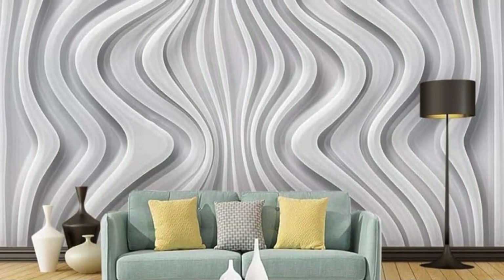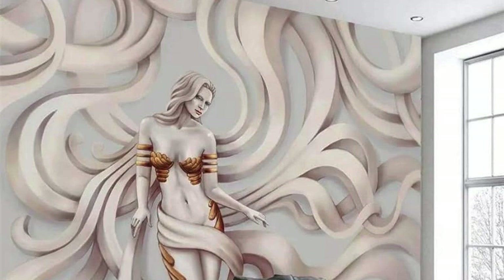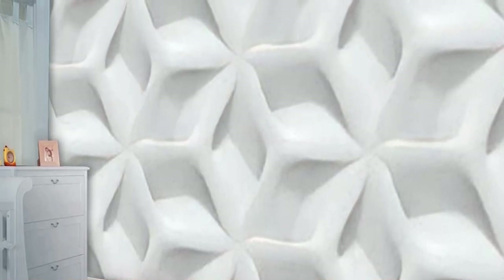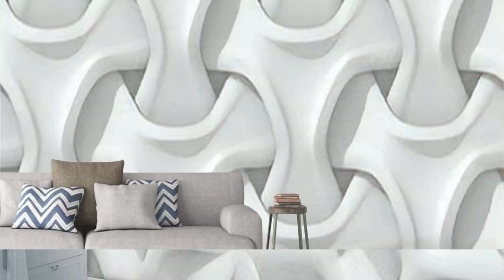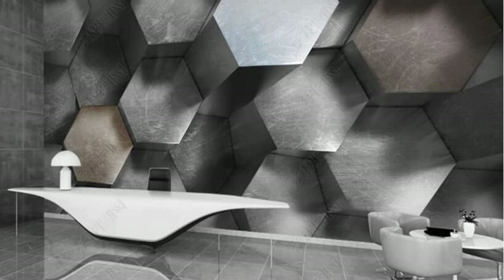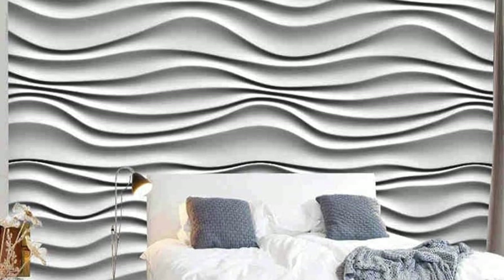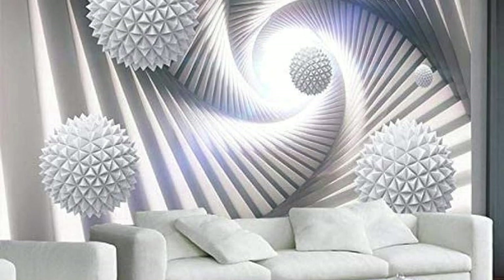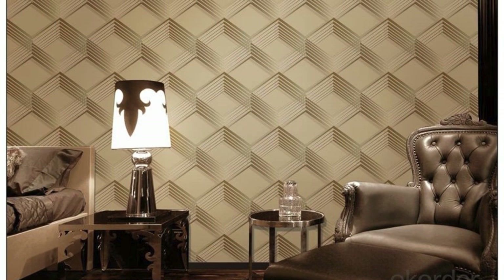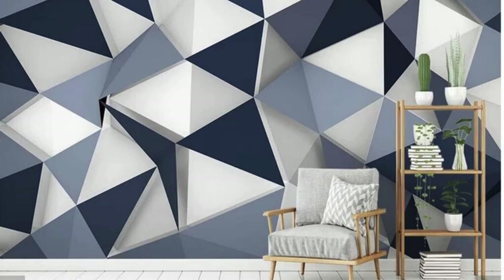Redefine your living experience, embracing innovation, sophistication, and the limitless potential of design. Let your walls tell a story of beauty, imagination, and the seamless integration of art into the fabric of your home. Incorporate the extraordinary into your everyday with our 3D wallpapers, where walls cease to be mere barriers and become portals to a realm of creativity and inspiration. Elevate your surroundings and make a lasting impression with our captivating 3D wallpaper selection. Your home is a canvas of self-expression, and our 3D wallpapers are the palette that empowers you to curate a living space that resonates with your individuality — whether you seek a bold statement, tranquility, or a touch of whimsy.